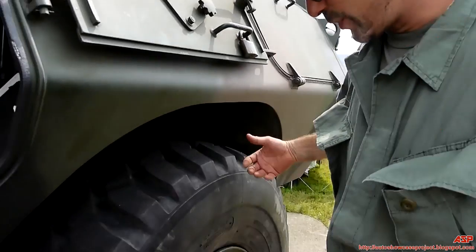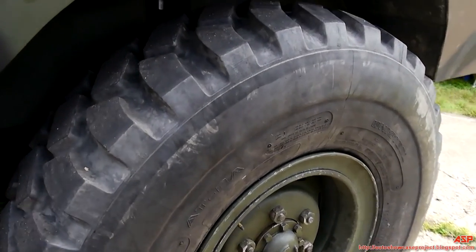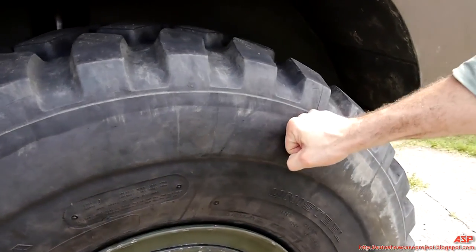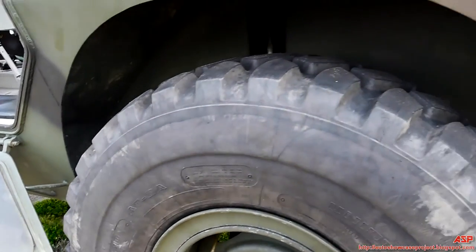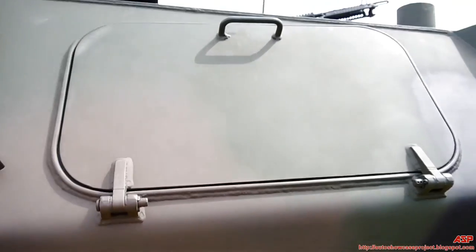The first police force ever to have one, if I'm correct, is the Los Angeles Police Department, and they used them in very serious situations. People would say the first thing they'd go after is the tires. These are not run flats — these are just heavy duty truck tires, nothing all that special. But they did originally have run flats.